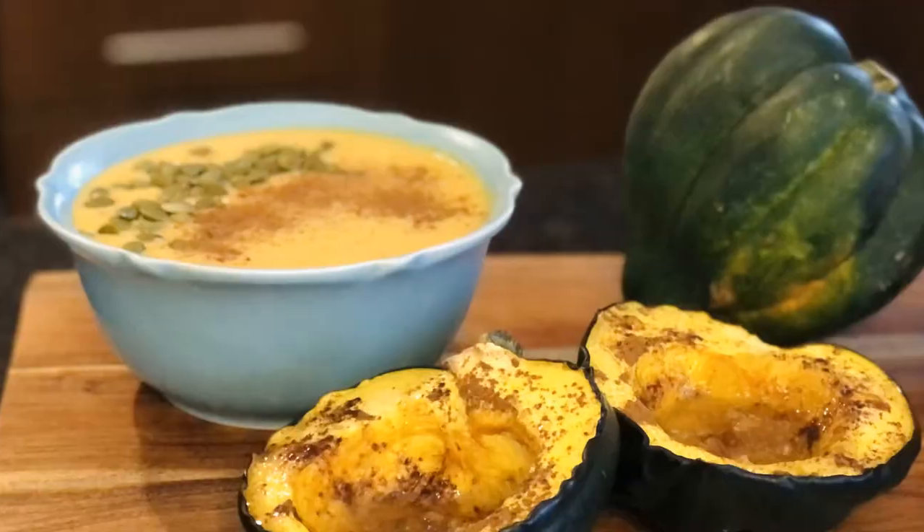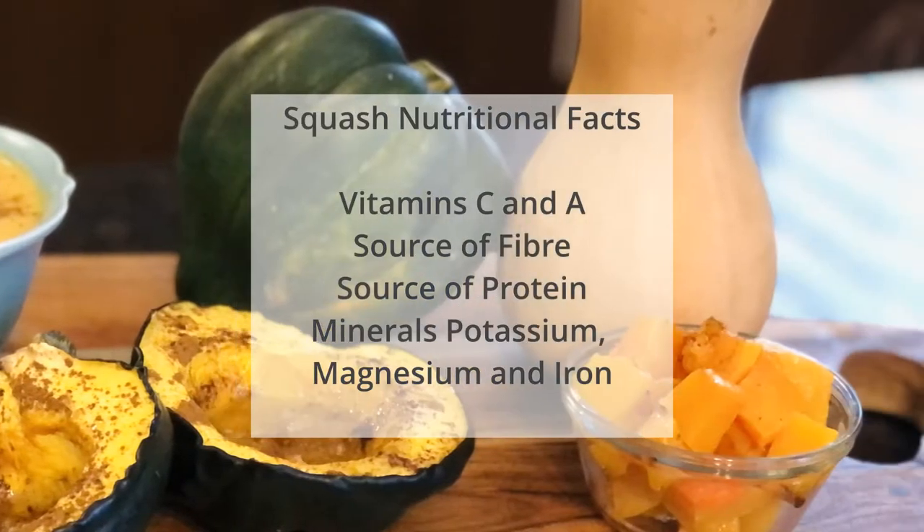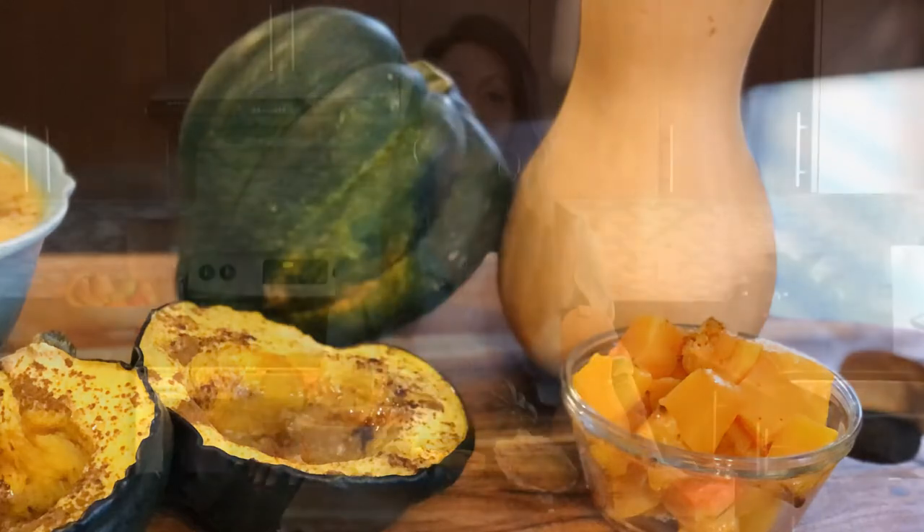Moving on to nutritional facts. Both of these squashes — the whole squash family — have amazing vitamins. They have vitamin C and vitamin A, and a few others, as well as being a great source of fiber and protein. Some minerals include potassium, magnesium, and they contain some iron. So those are just a few nutritional facts.